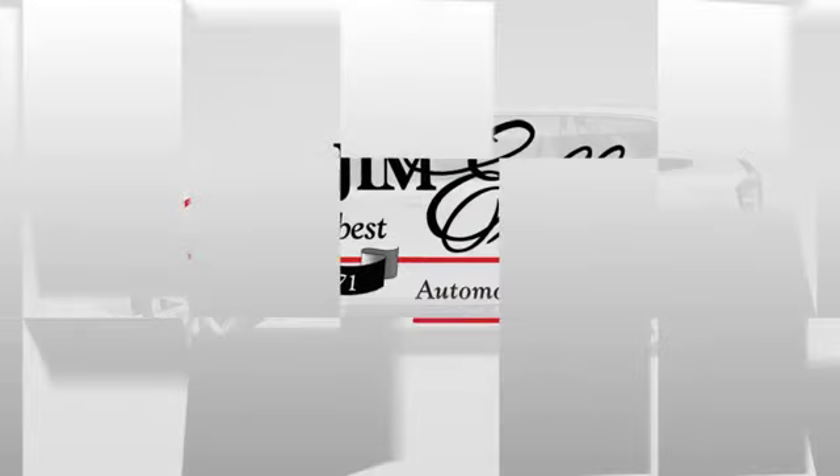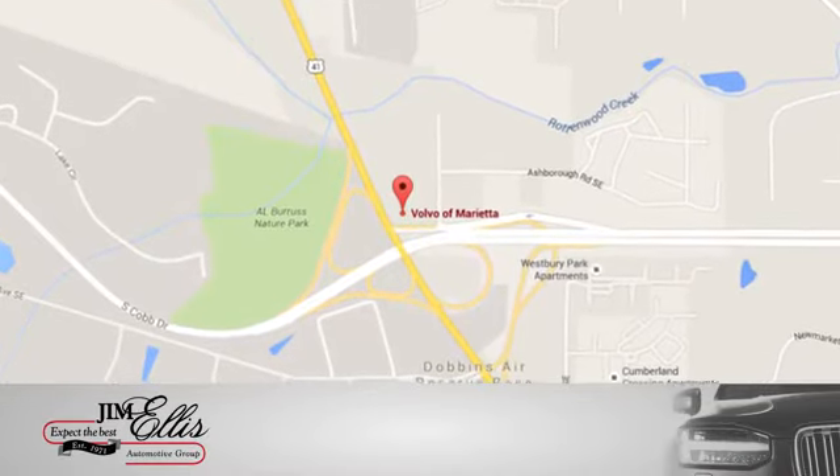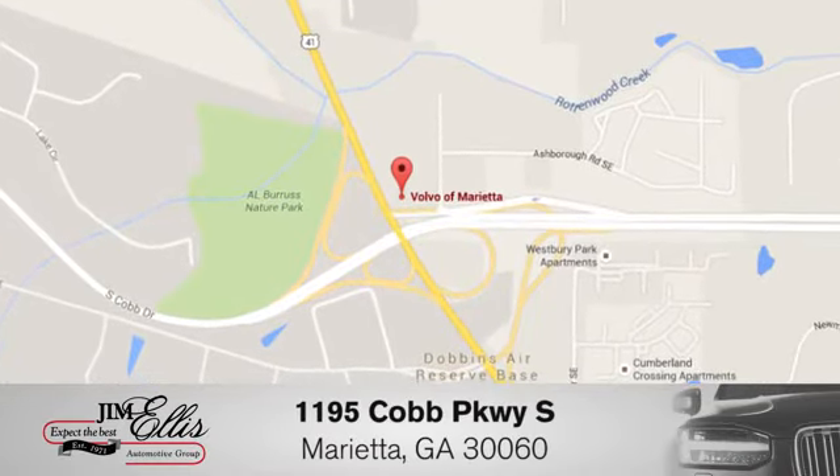At family-owned Volvo of Marietta, things are different. We're conveniently located near Dobbins Air Force Base on Cobb Parkway.